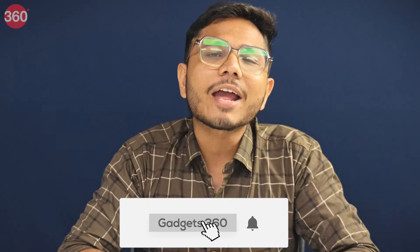So these are the deals available on Amazon and Flipkart right now. If you want to buy a tablet, do let me know in the comment section which one you like the most. That's the end of the video — I'm your host, signing off. Don't forget to subscribe. Gadgets 360.